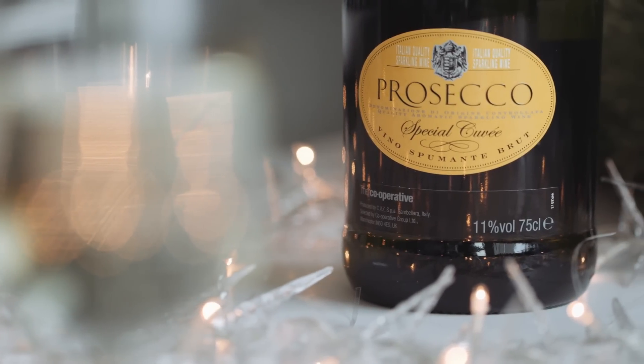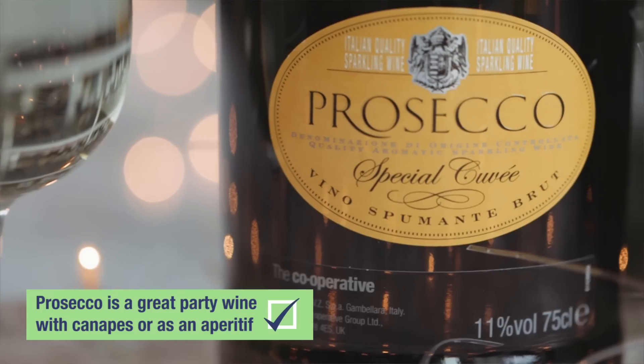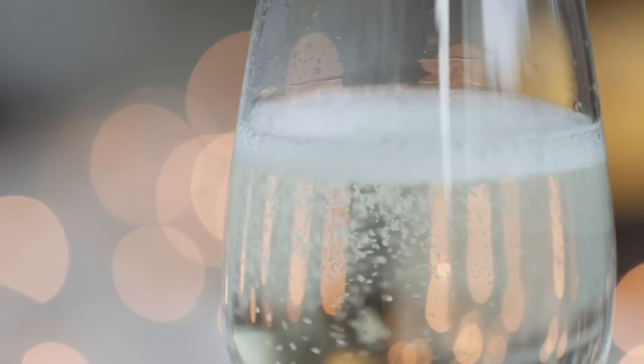My recommendation for Christmas drinking is Prosecco. It's a fantastic sparkling wine from Italy which goes with many canapés. It's a great party drink and a fantastic sparkling wine to go as an aperitif before your Christmas dinner. It's also great for Christmas Eve, to have while you're wrapping up those last minute Christmas presents, popping them under the Christmas tree and celebrating with your friends and family.